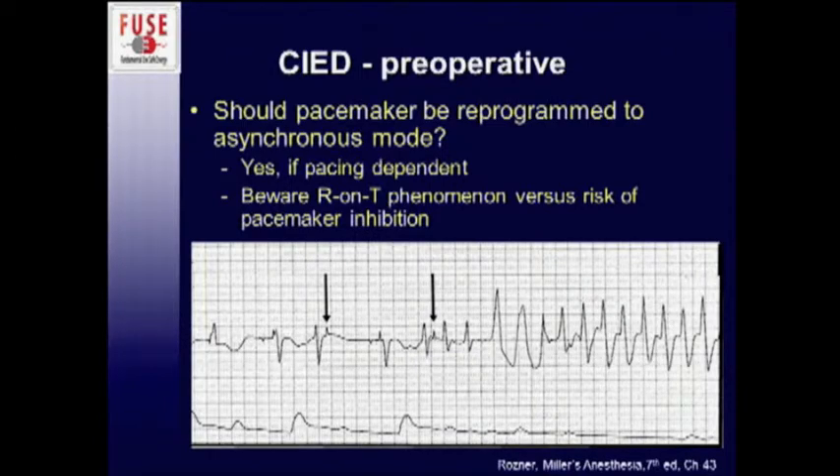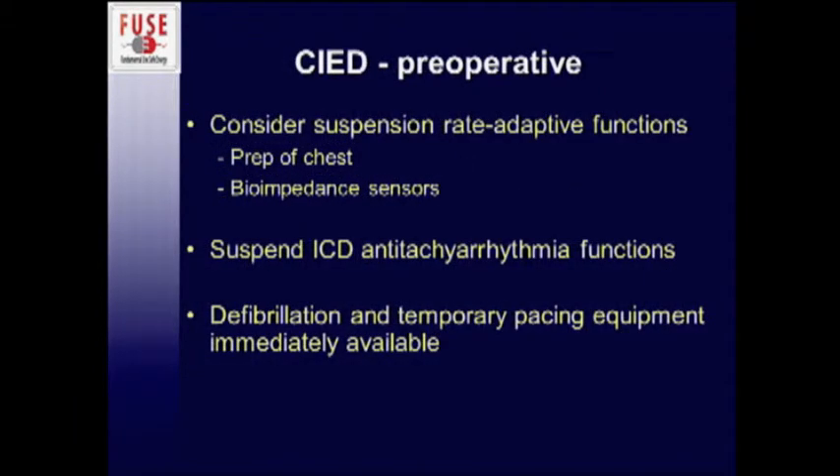Some people say let's just reprogram all pacemakers to an asynchronous mode so we don't have to worry about inappropriate sensing. That's probably a good idea if somebody is completely pacemaker dependent, but you do have to worry about an R-on-T phenomenon. Here you have a pacer spike on a T wave — nothing happens — and here's another one inducing lovely VTAC, both in your patient and potentially in your anesthesiologist. So again, good to put them in asynchronous mode, but something important to consider.